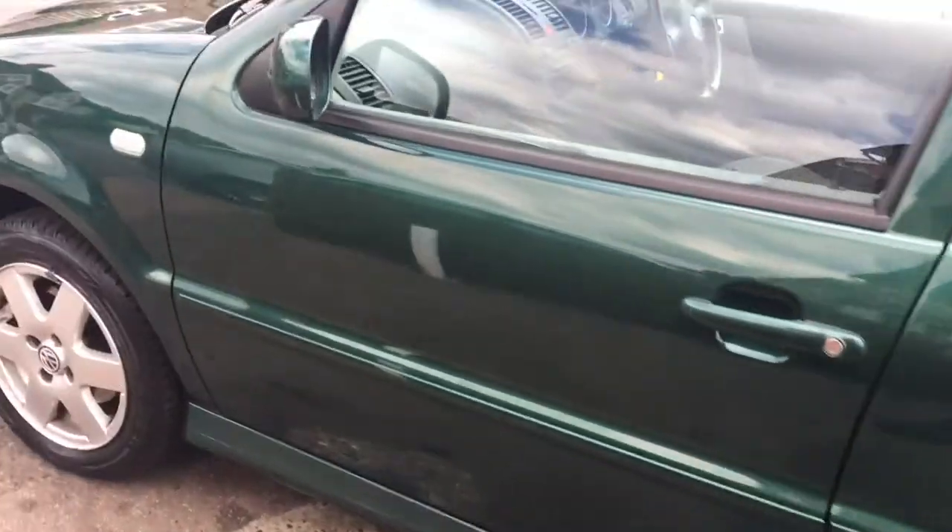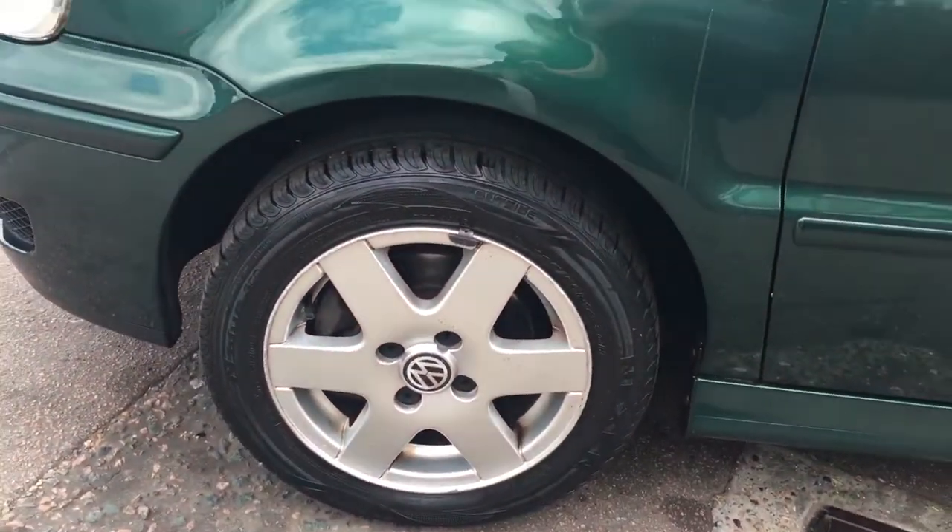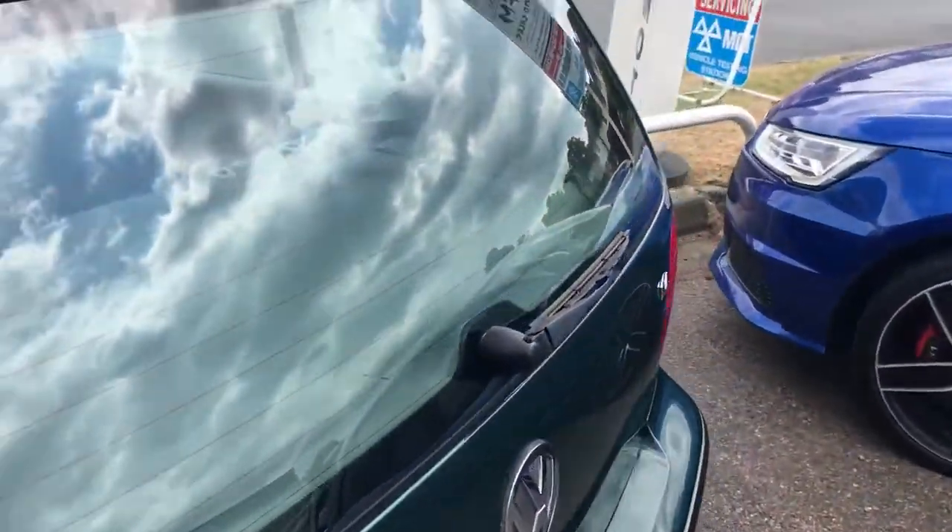Runs and drives as good as it looks. Absolutely zero corrosion anywhere. They really don't make them like they used to.